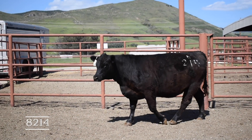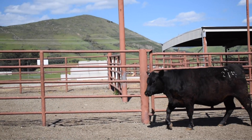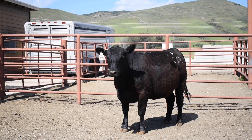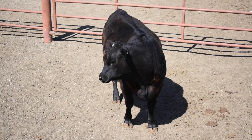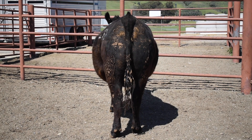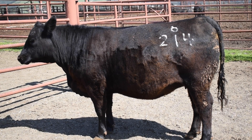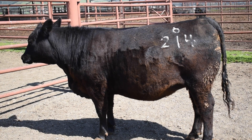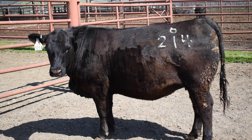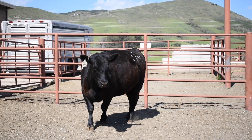Heifer 8214 is just kind of out of place. She doesn't have nearly the same growth potential or muscle shape and dimension. She has a lot of capacity from the front and rear view — a ton of rib shape and volume — but when you study her from the profile and assess her movement and structural soundness, she's a little worrisome in terms of overall structure and balance. She's not as nicely balanced as the rest of the group.